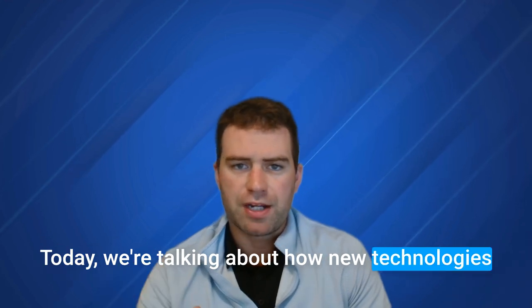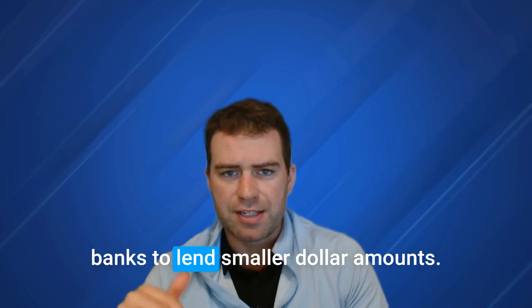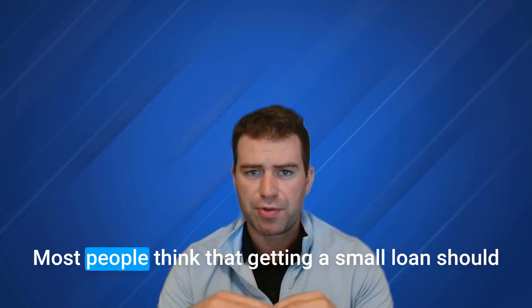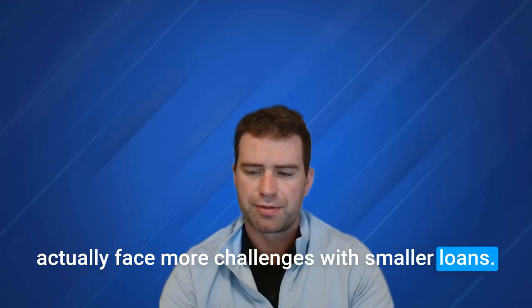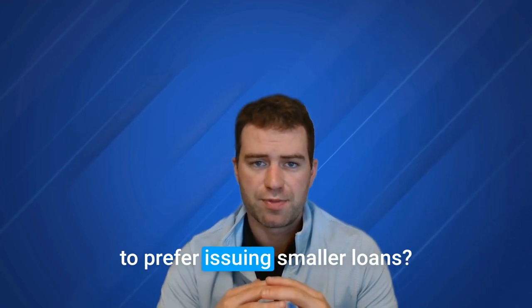Today we're talking about how new technologies are revolutionizing small business lending, specifically by making it easier for banks to lend smaller dollar amounts. Lenders are adopting smarter credit systems, giving them confidence to issue smaller loans. Most people think that getting a small loan should be easier than securing a large one, but lenders actually face more challenges with smaller loans. What if I told you that some lenders and banks are actually starting to prefer issuing smaller loans?